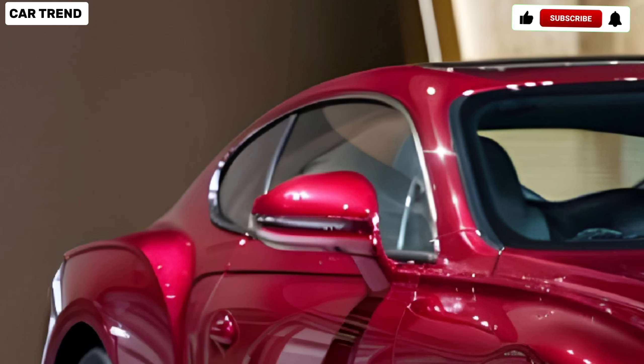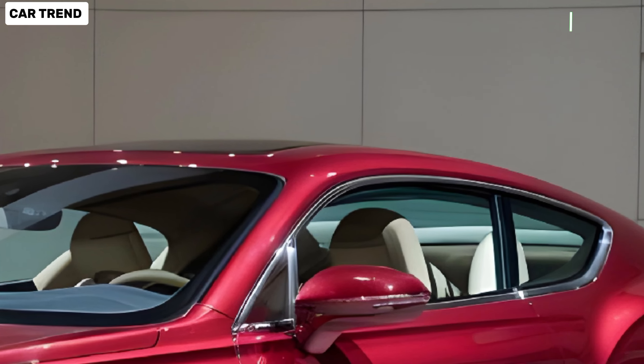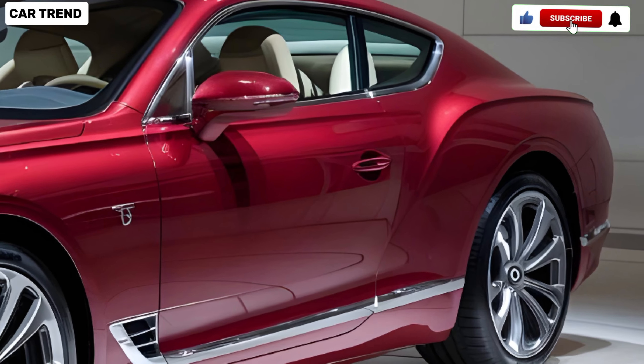Bentley has long been synonymous with opulence and refinement, and the new Continental GT continues this tradition with a range of exciting updates. At first glance, the 2025 model retains the elegant design that Bentley is known for, but with some noteworthy enhancements.